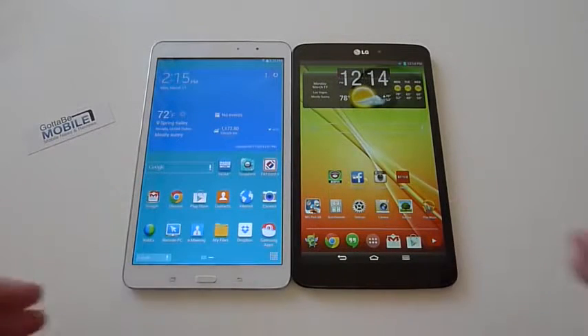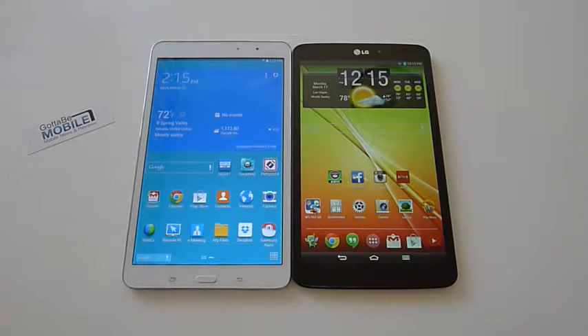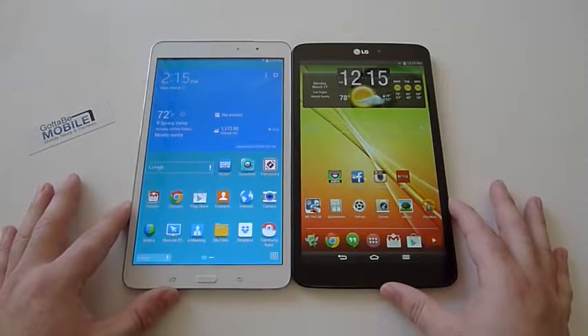You can see they're both not 10 inches and not 7 inches — they're kind of in the middle at 8.4 and 8.3. It's kind of a perfect size for portability but not too small, and as you can see they're both very similar in size.